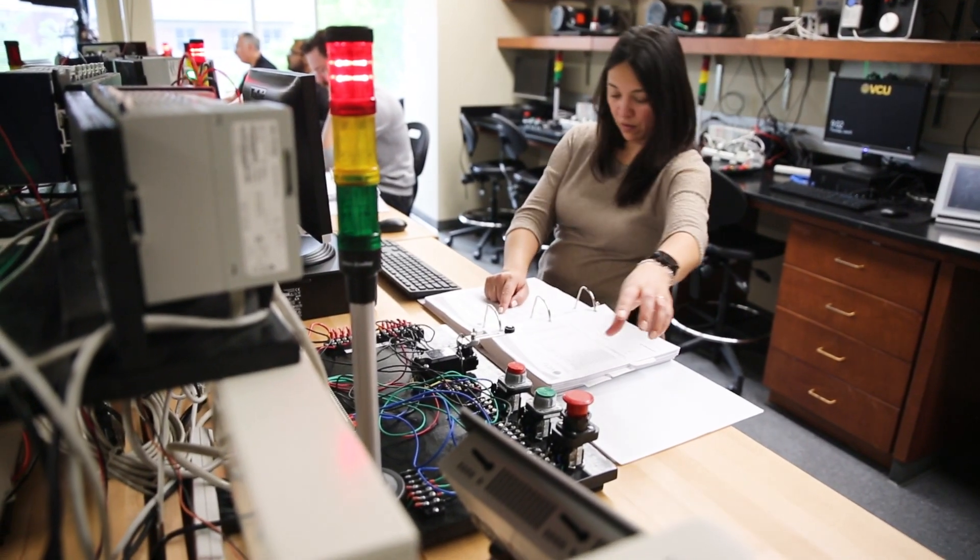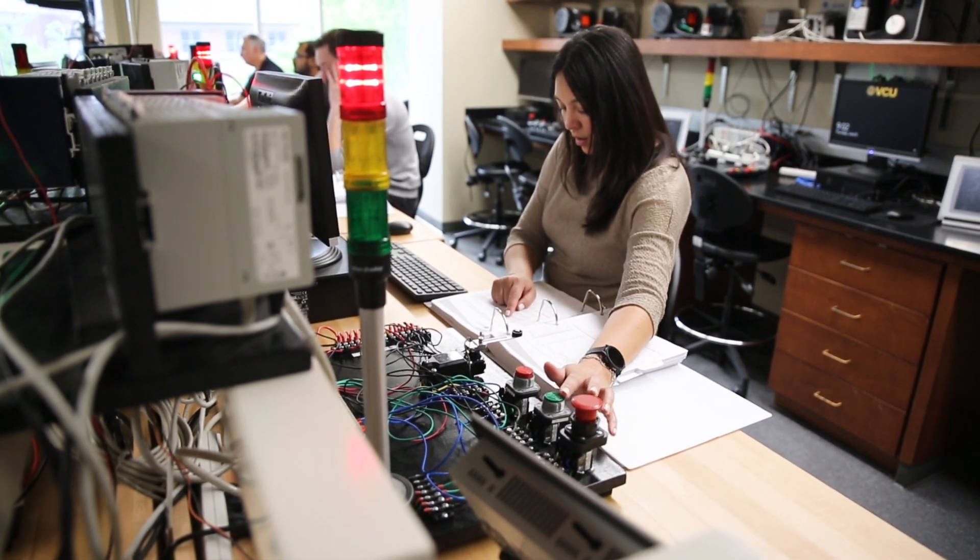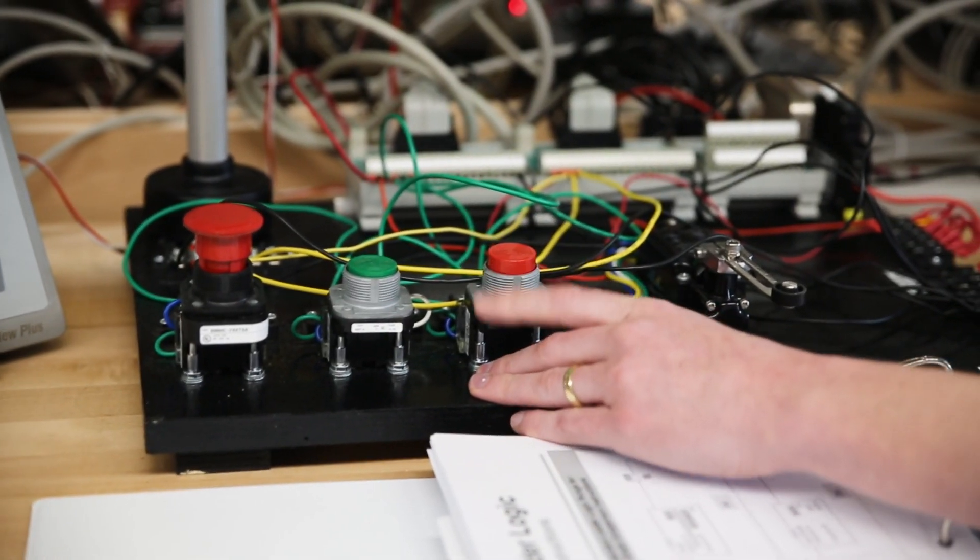Before, I would look at coding and run the other way. Now I have more confidence, and when I look at a computer — maybe at a customer's site if they're programming a PLC — I'll feel more comfortable taking a look and trying to solve their problems if they have any.